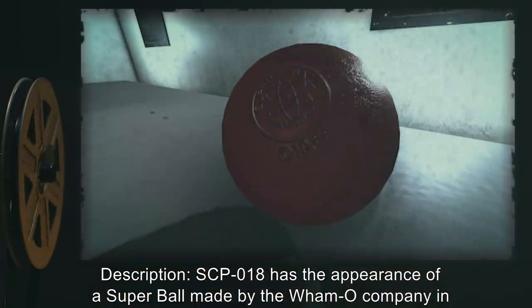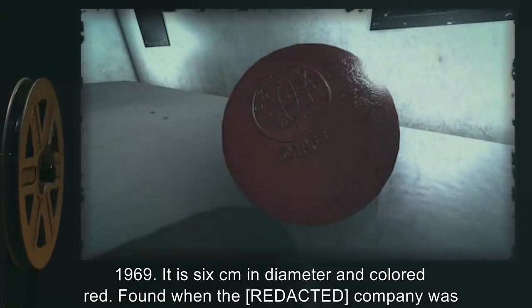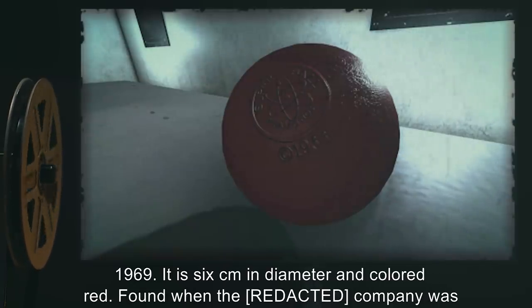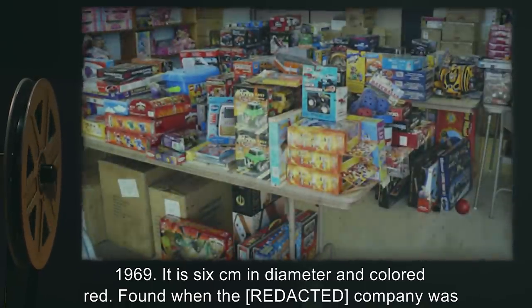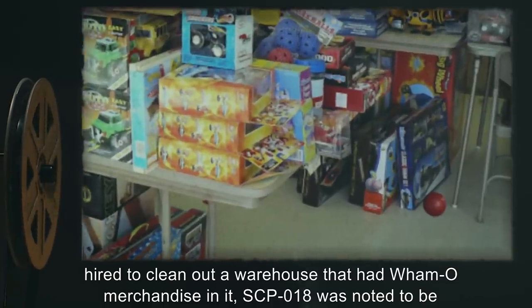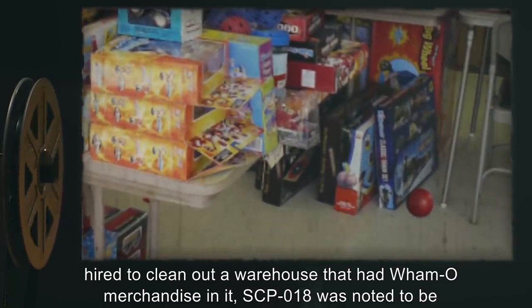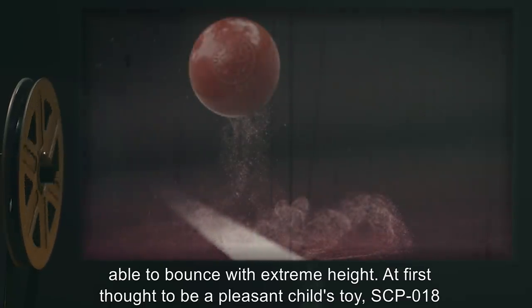Description: SCP-18 has the appearance of a super ball made by the Whammo company in 1969. It is six centimeters in diameter and colored red. It was found when the company was hired to clean out a warehouse containing Whammo merchandise. SCP-18 was noted to be able to bounce with extreme height.